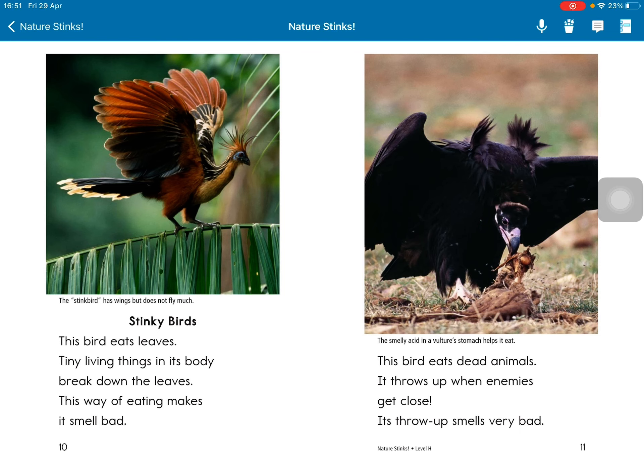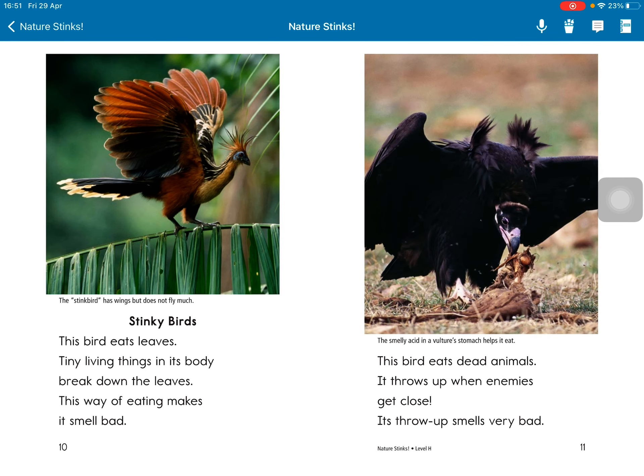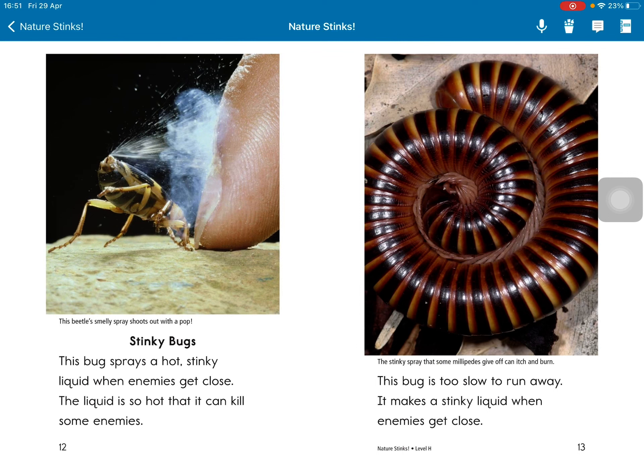This way of eating makes it smell bad. It eats dead animals. When animals get close, it brings up the rotting material as a defense.